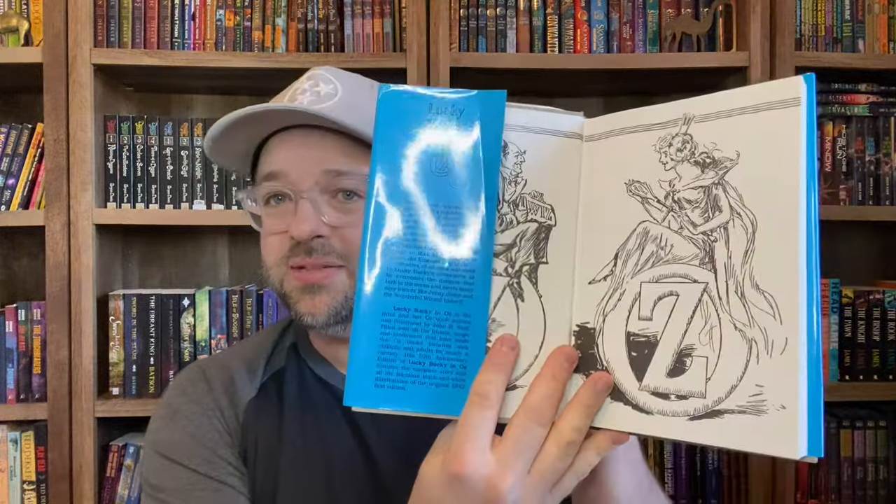After L. Frank Baum and Ruth Plumly Thompson, there was John R. Neal, who did all the illustrations for the original 30-something books of the Oz series. I have a Books of Wonder edition of his Lucky Bucky in Oz — a hardback with the jacket. It's a really awesome edition. He's with this giant wooden whale named Davy Jones on an adventure through Oz. Some people don't like the John R. Neal books, but I thought they're a lot of fun — very random storylines, though not always as well-written as Baum's or Thompson's.